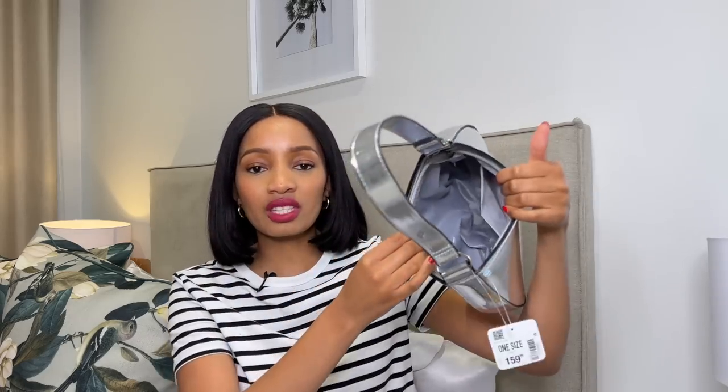This is another bag from Mr. Price, also 159 rand. Metallic is in fashion at the moment — it's untrained metallic everything. I wanted to bring metallic into my wardrobe but I don't want to over-invest in this particular trend. I might just get another pair of shoes, but I really really like this bag. I haven't used it yet but it's quite spacious. I love a shoulder bag — it's very structured and very cute. I am a bit worried about scratching, so that's something I'll need to take into consideration when I wear it.